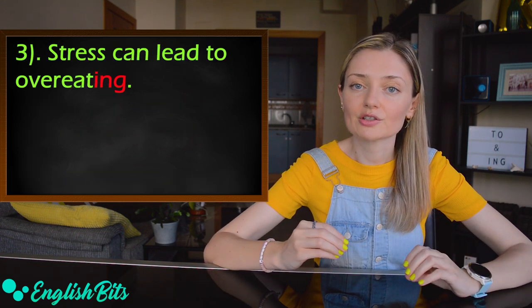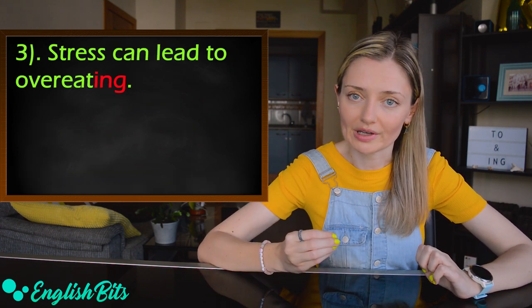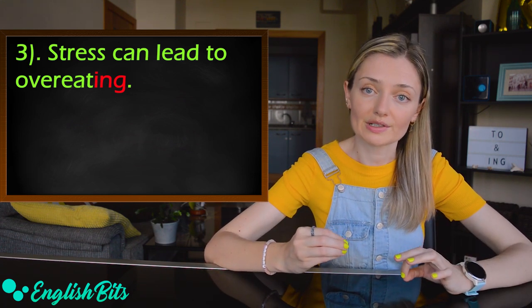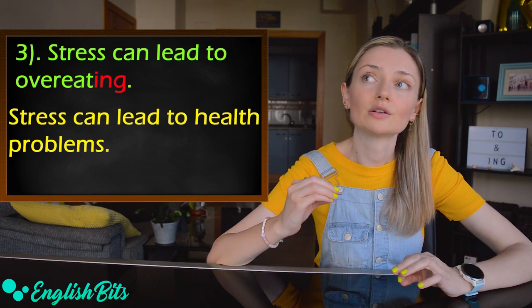One more example: 'Stress can lead to overeating.' In this case, we can also place a noun after 'to' — for example, 'Stress can lead to health problems.' And now we're going to look at some verbs that follow this pattern: 'to plus ING'.